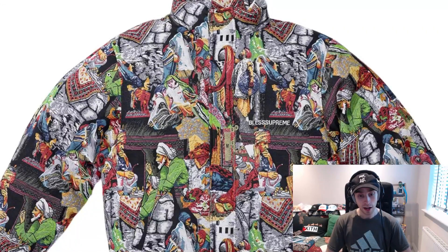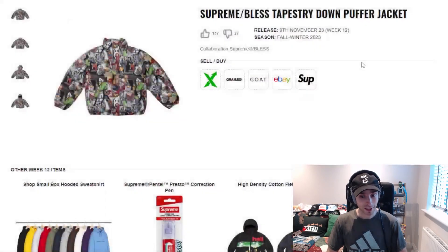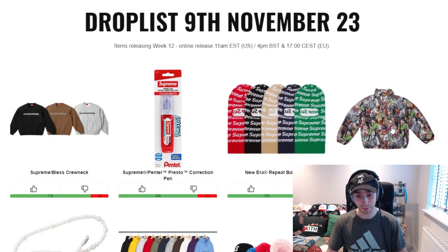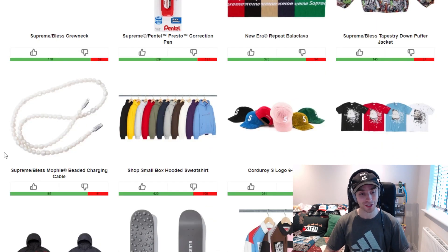We've then got the Blessed tapestry down puffer jacket. There's quite a lot going on with it — it's got 'Blessed Supreme' going across the back as well. I like how the spell-out is used on the back, and I like that it's not just a white outline or embroidery — it's actually got a different graphic on the inside to give it a bit more of a difference. It stands out a little bit more. I do think it's quite cool and very unique as far as puffer jackets go. How wearable is it? I don't know — that would depend on other people's opinions, as my fashion sense is horrendous.